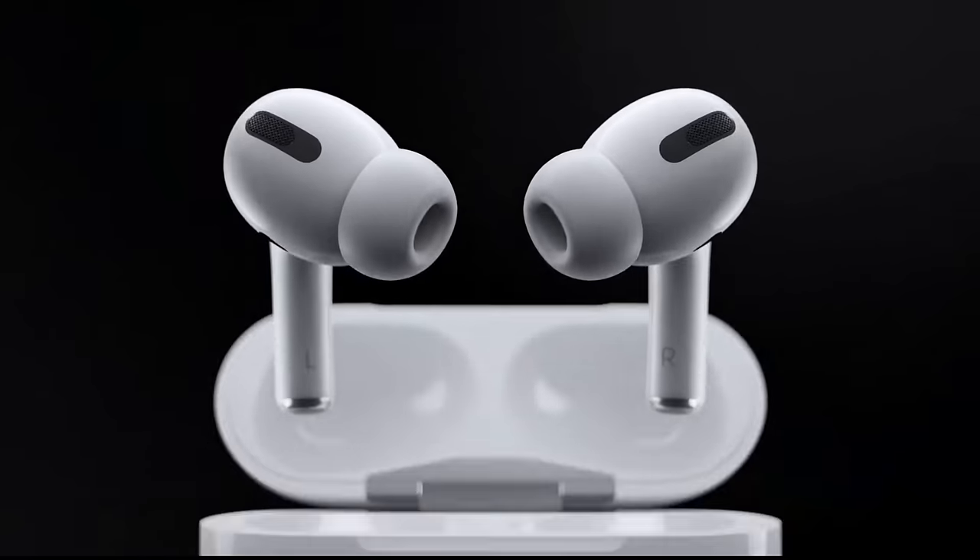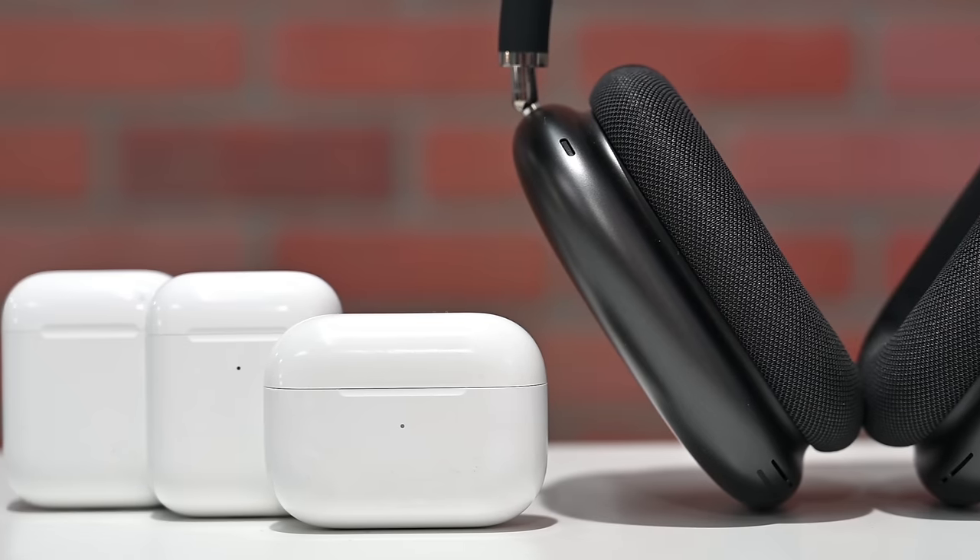Apple is gearing up to release next generation versions of AirPods and AirPods Max. Here's what we know so far about Apple's 2024 audio lineup.